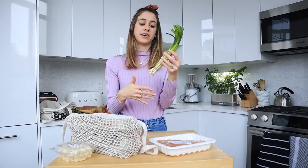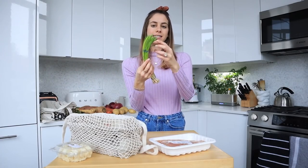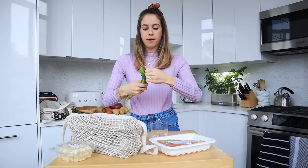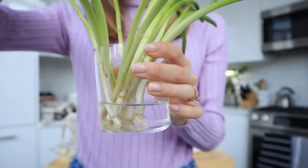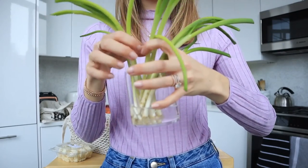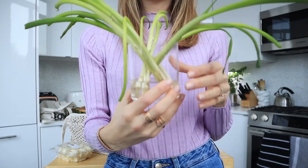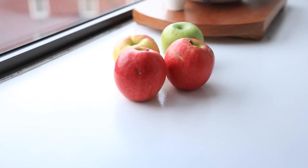Next I got scallions and I want to show you a little hack on how to make them last longer. I used to just throw the bundle into the fridge, but the tops would start to get wilted pretty quickly. Here's the hack: just take a little cup of water - a mason jar or a regular cup - take the rubber bands off and pop the little root edges into the water. Then store them in the fridge like this and it will keep them lasting a lot longer. They'll even keep growing in water, so it's a really good way to keep them fresh and crispy.